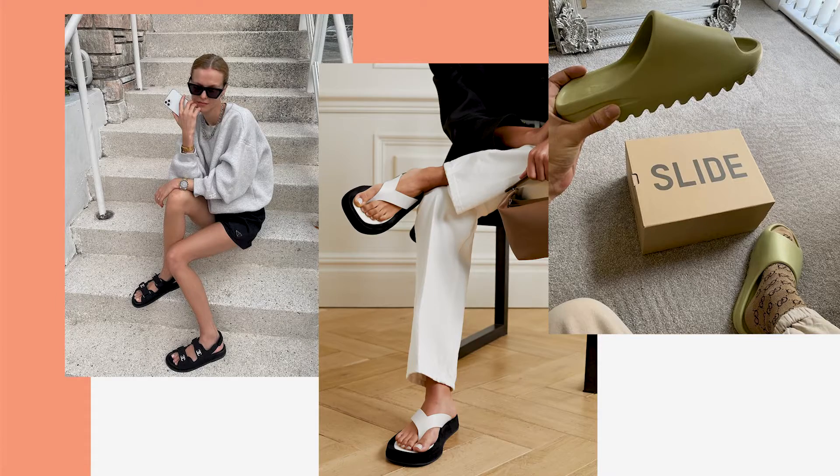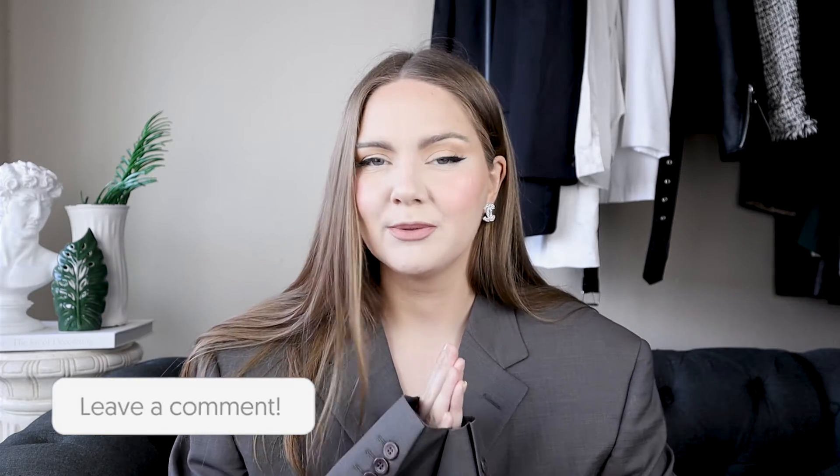I got all of them from different places — these flip-flops are from Ego Shoes, this one from Public Desire, and the rubber slides are from Amazon. As usual you can find all the links down below. I want to style them in different outfits for different occasions, and as always don't forget to share with me what you want to see styled next in the comments.